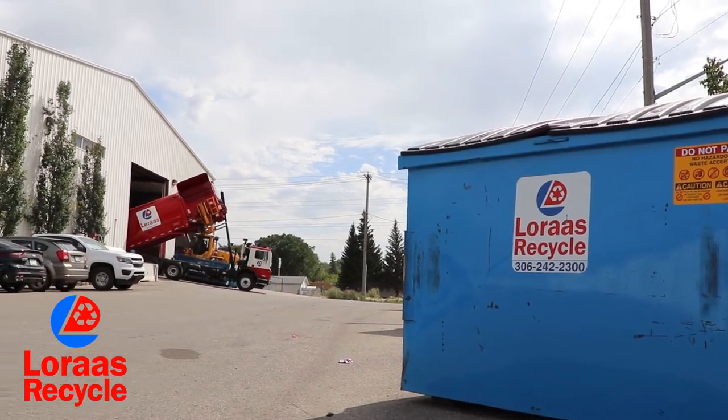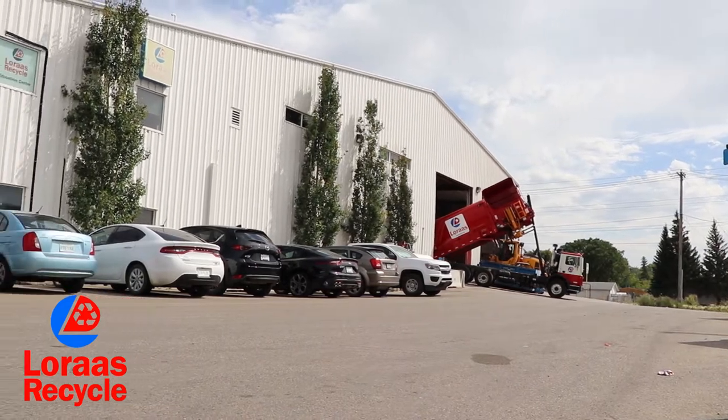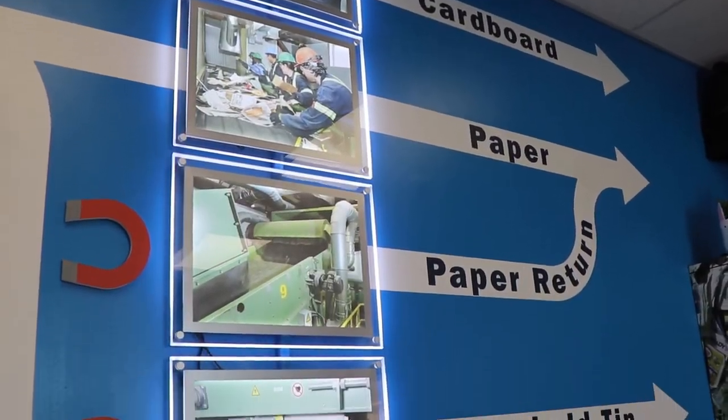Welcome to Loris Recycle. We're going to take you through our materials recovery facility, or MRF, here in Saskatoon and show you just what happens to all the recycling you put in your blue cart.